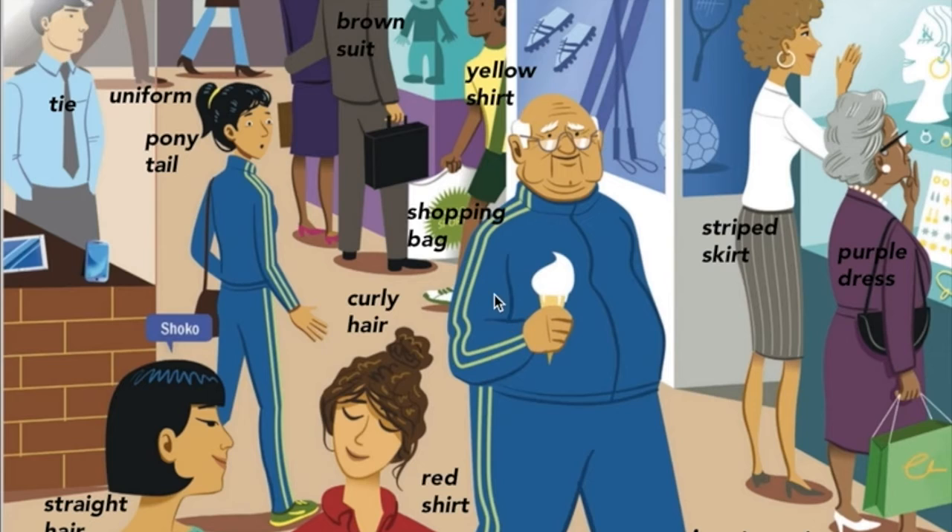And next to them is a man, an older man, eating an ice cream cone. He's wearing a blue jogging suit. And over here we have a young woman with a ponytail. She's looking in surprise at the man in the jogging suit because they are wearing the same outfit.